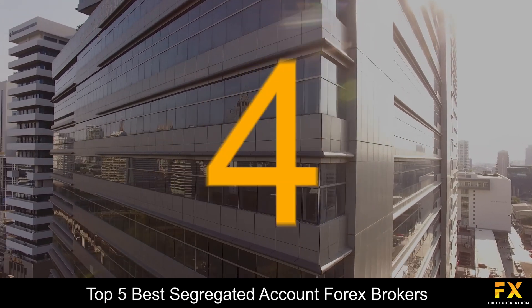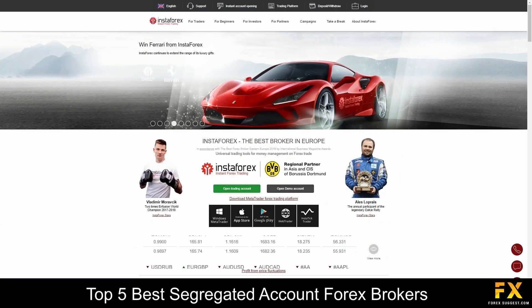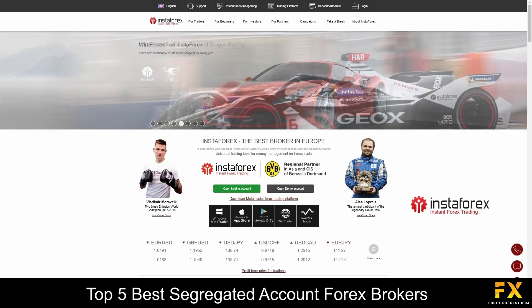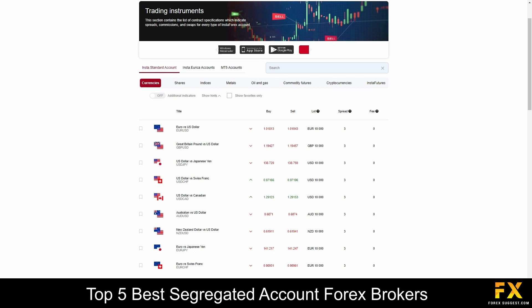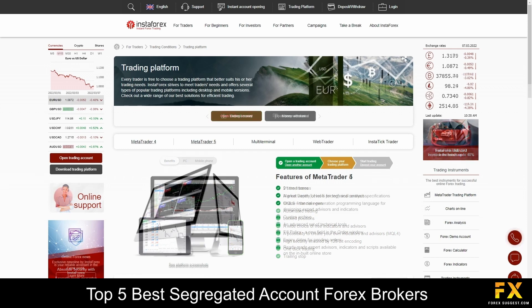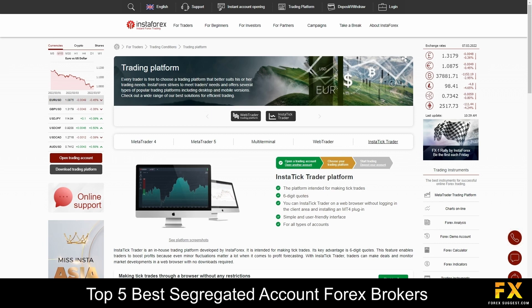At number 4 on our list is InstaForex. InstaForex is a leading online CYSEC regulated Forex broker that was founded in 2007 and is a global broker specializing in services and trading through Forex, shares, indices, commodities, cryptocurrencies, and futures. Platforms are available on MetaTrader 4, MetaTrader 5, and the InstaTick Trader, which are supported on Windows, iOS, and Android operating systems.